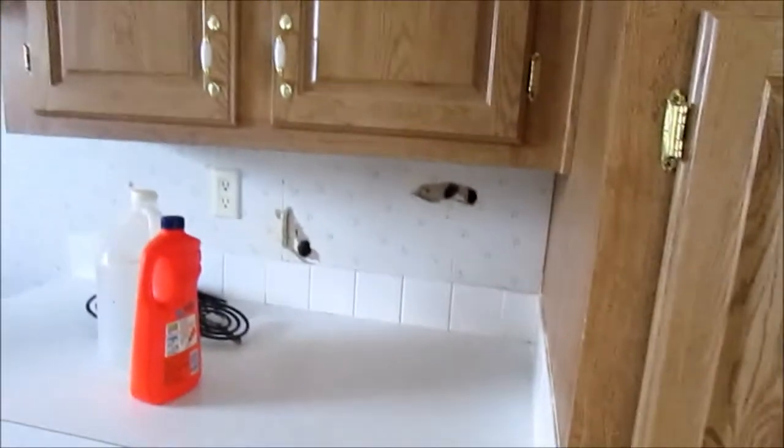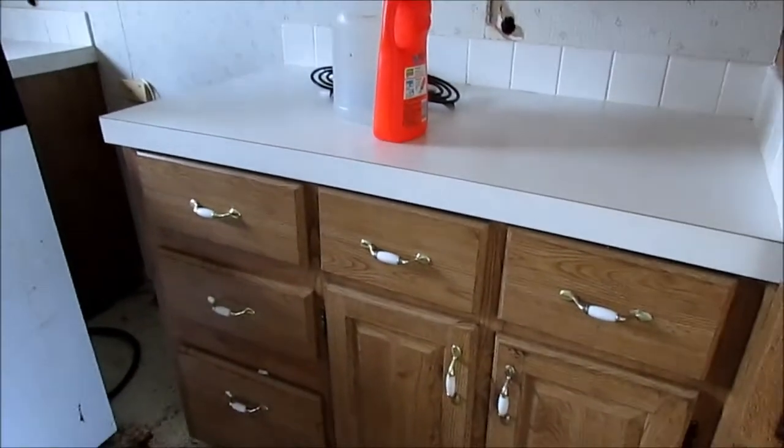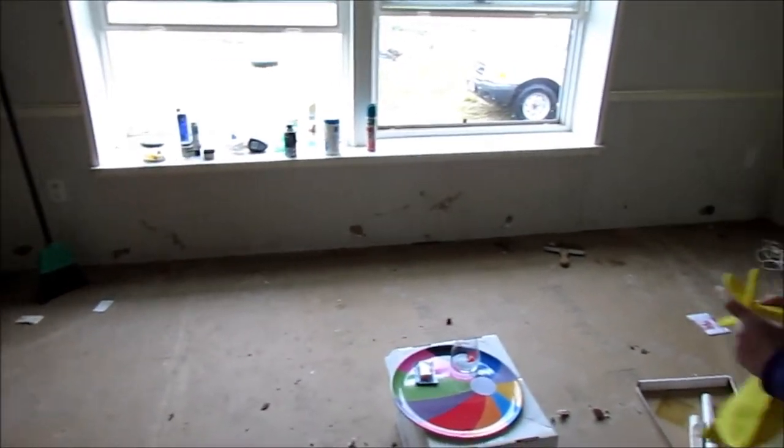There are holes from the mice — it'll all be fixed. All these little knobs had pee on them and I had to clean it off. You can see the cats-catching-mice damage on the walls — that has to be fixed too.